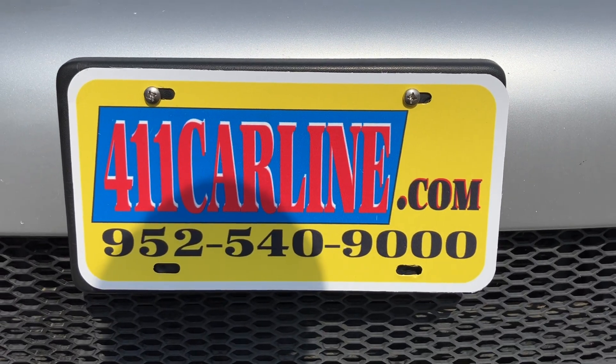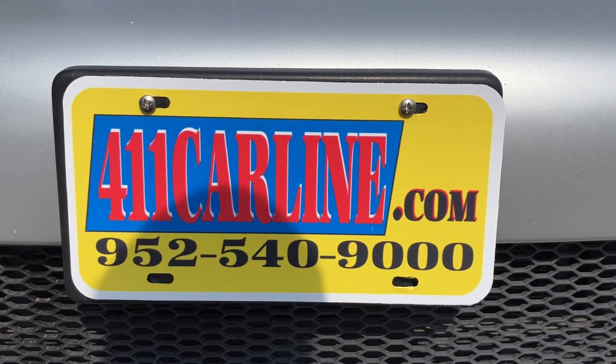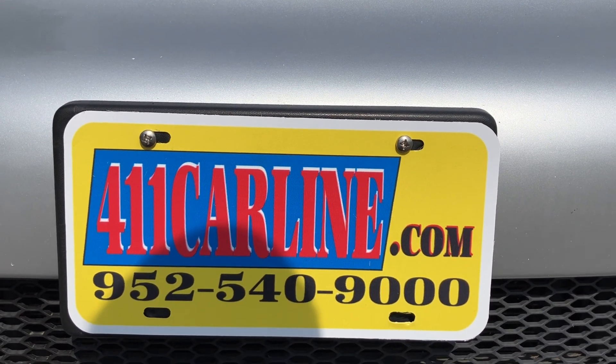411carline.com — you can find us at 411carline.com. On our website you'll find pricing information, vehicle information, as well as a free Carfax. Click on the Carfax Advantage Dealer icon and that'll bring up the free Carfax for you. 952-540-9000 is our phone number.